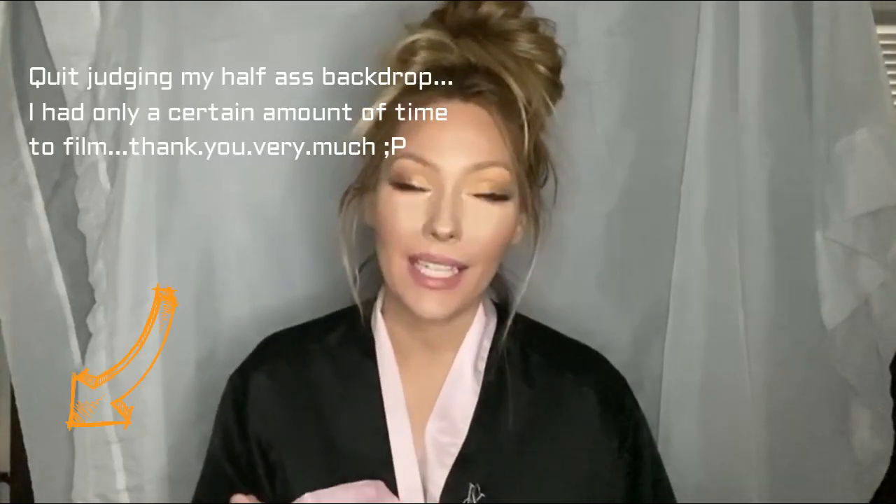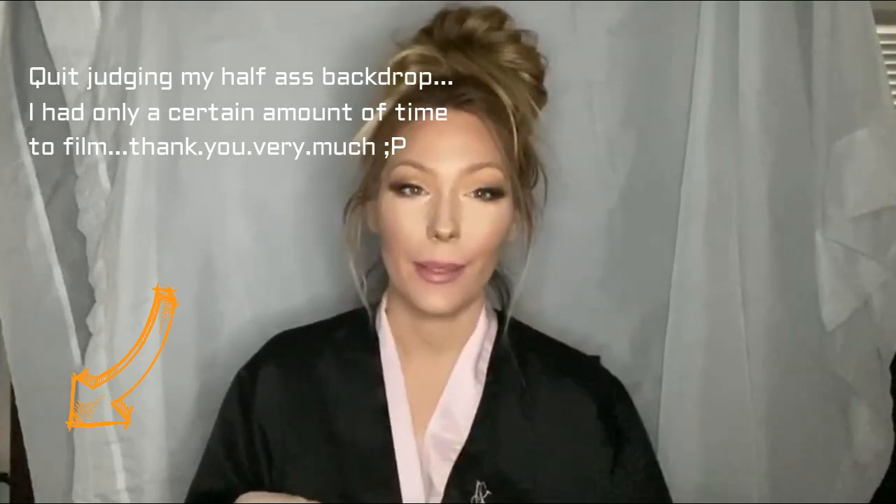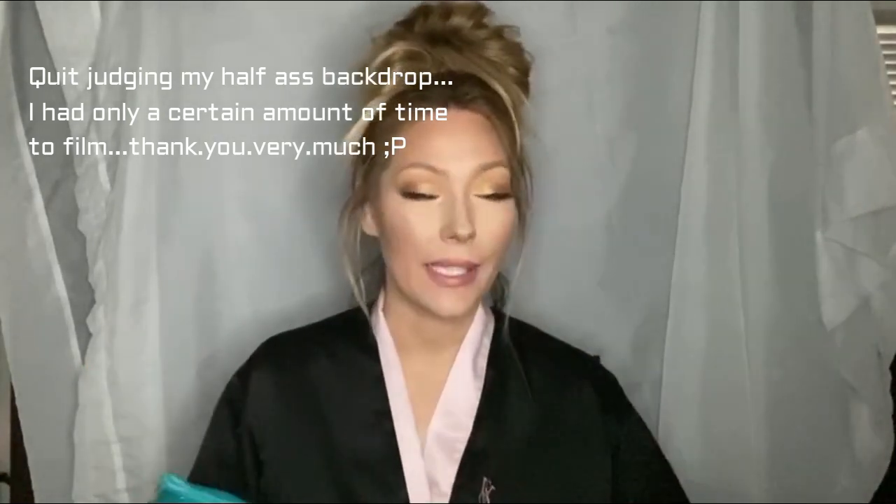Hey guys, welcome back to my channel — I know it's been a minute since you've seen this mug of mine. You guys made me get up and do my makeup but you didn't get me out of my pajamas. My ipsy bag came today so I was like, you know what, I gotta film my video. I don't know anything in this bag — I didn't look up any spoilers or anything, and I had no idea what this bag was gonna look like. I just looked down and it's like the cutest freaking thing ever.